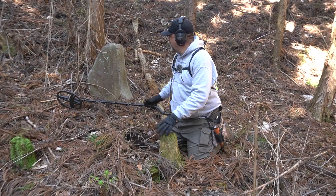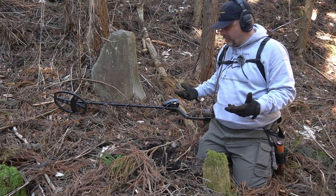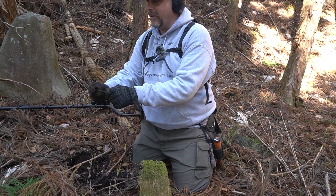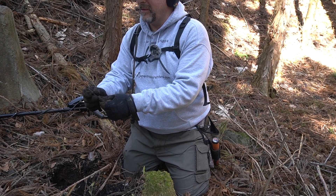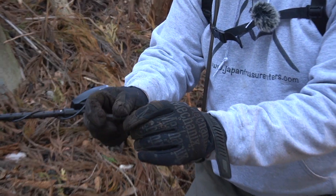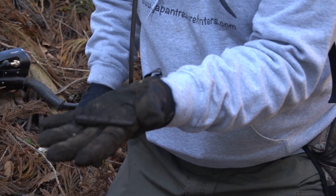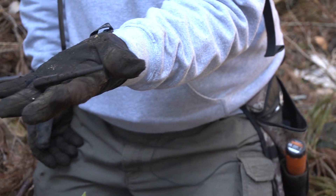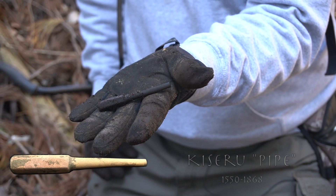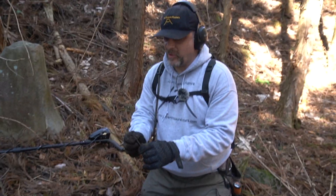I thought it was kind of interesting that this rock was in this place — it just looks out of place. So I came over here to dig and pulled up a beautiful pipe. This is a different design than I usually see — they're usually not square like that, or octagonal. I wonder where the other part is.